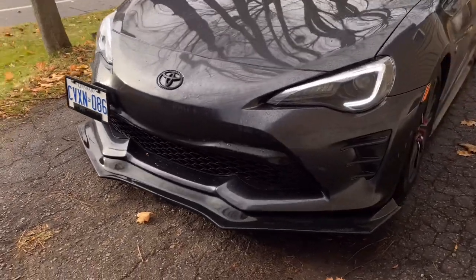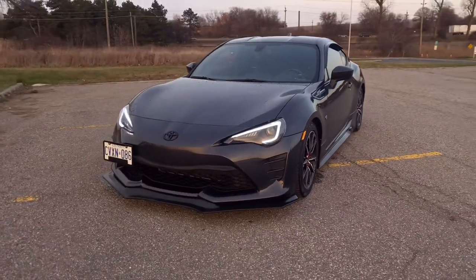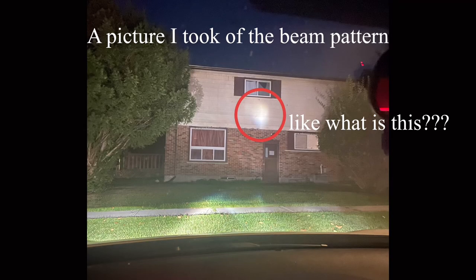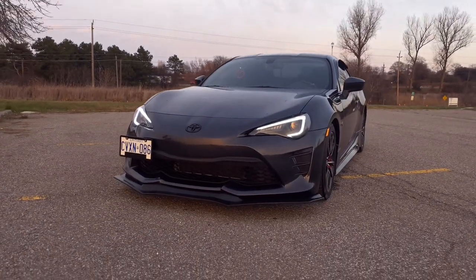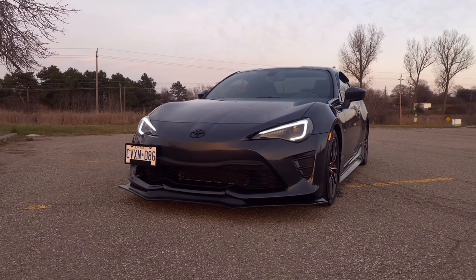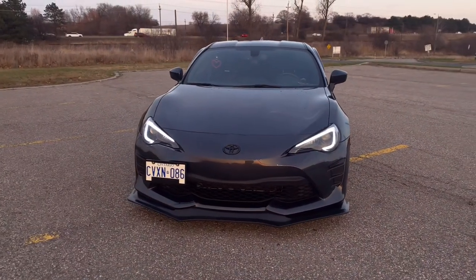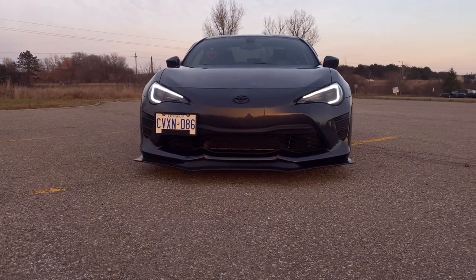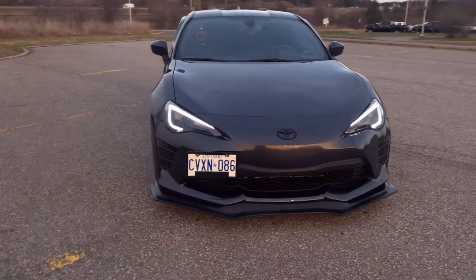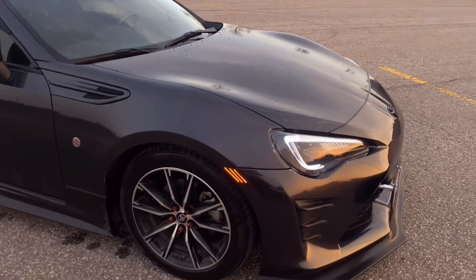One thing about these headlights that a lot of people, including myself, complain about is the actual light output from the headlight beam. I leave pretty early in the mornings and I struggle to see the lines in the road, especially if it's raining or foggy — these headlights do a horrible job at lighting up the road. The LED kit might be a bit better in terms of light output and beam pattern, but I'm not 100% sure. If you're interested, do some research on whether HID or LED is better.